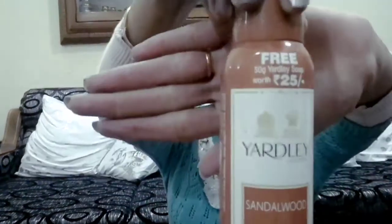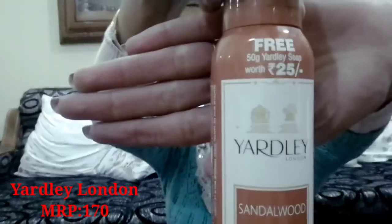Next is Yardley London Sandalwood. The packaging is 150ml and the price range is Rs.170 — which is incredible for this quantity. If you have such a good fragrance and good quantity, you should buy it. You can get it online and in the market.